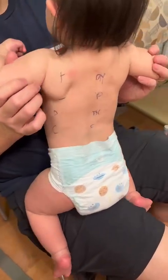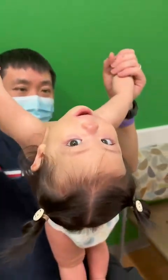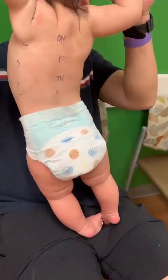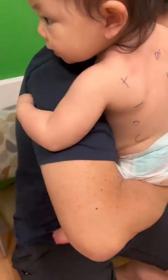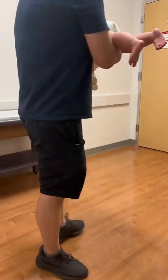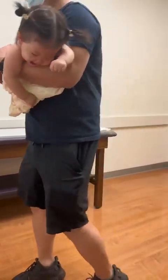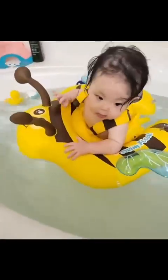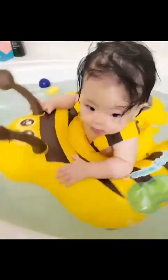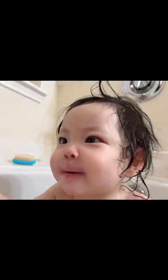The doctor said she cannot take a shower longer than 10 minutes each time, and we have to bathe her immediately after and put lotion on her body. She has this dry and sensitive skin from me — staying in water for a long time will just make her skin drier. This broke my heart because she really loves to play in water. She can stay in the bath for 30 minutes or longer, just enjoying it and playing with her toys. She's super happy every time she takes a bath.